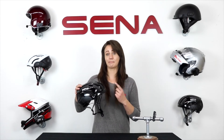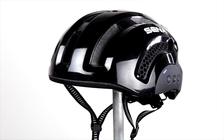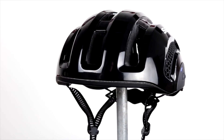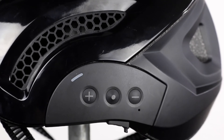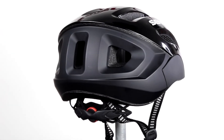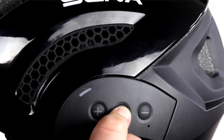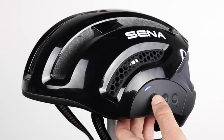This is the first fully integrated Bluetooth cycling helmet. The Senna X1 features Bluetooth 4.1 technology allowing for four-way intercom communication, the ability to make and receive phone calls, listen to music, GPS directions, or even hear cues from your fitness apps. Easily pair the helmet to three other riders and share your ride along the way.